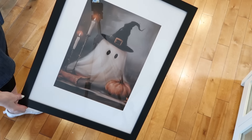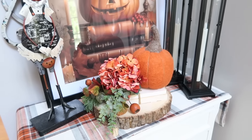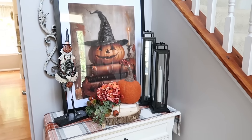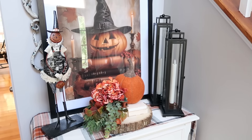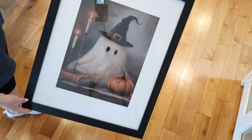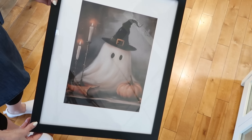In my very first fall video, I shared an incredibly adorable jack-o'-lantern art piece from a company called The Paper House Print Shop. They were kind enough to send me a promo code for all of you to save 10%, and I'm going to leave that down in the description box below. They also sent me this equally adorable ghost print that I'm going to be using here in the kitchen. I purchased a regular frame off of Amazon, and I think it's going to look so great in this spot.